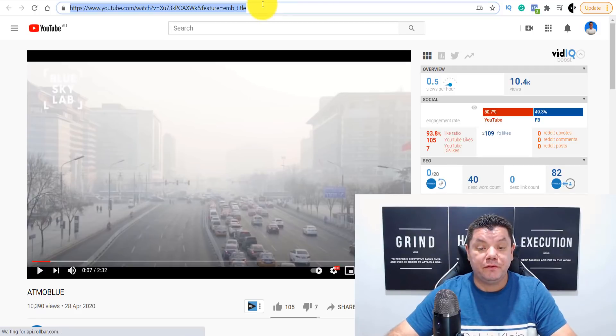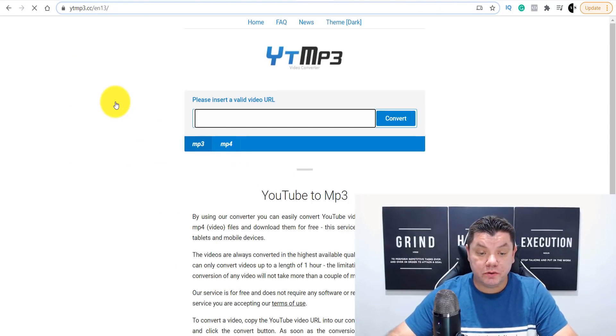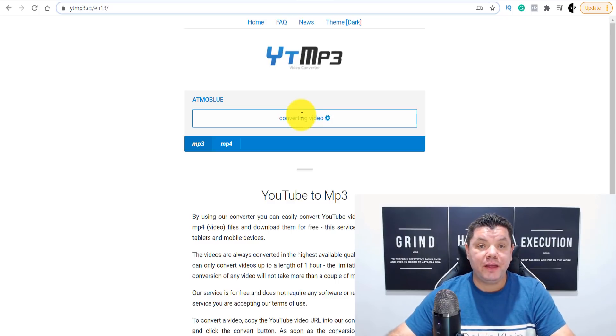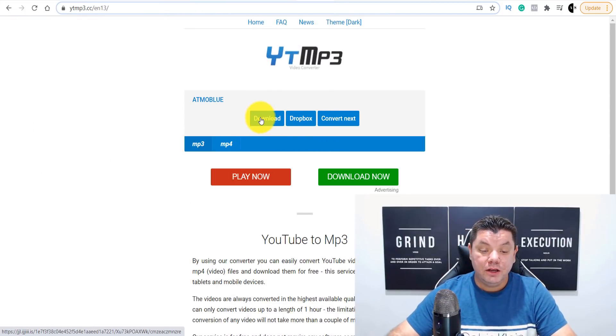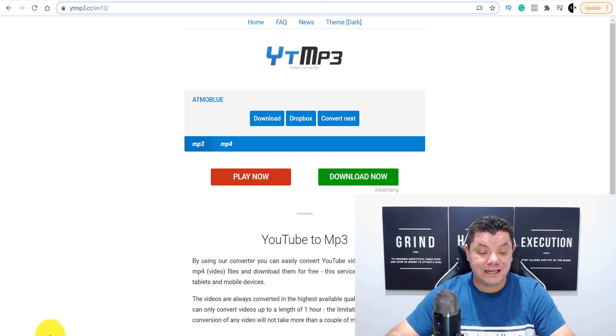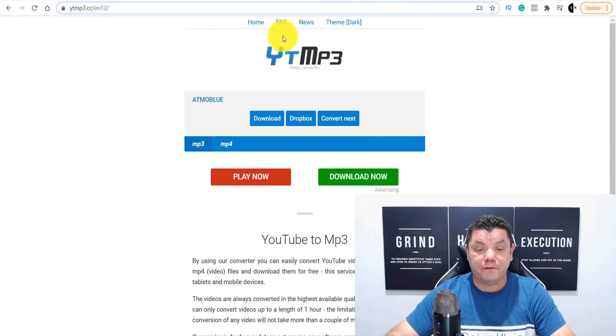All you need to do is go to Google and type in 'YouTube to MP3 converter,' find a converter, paste that URL in, and click convert. It's going to check the video and then you can download that video onto your computer. Once we download that video, we can start to use it to promote this product. Click 'Download Now' — it downloads and the video is ready to use.